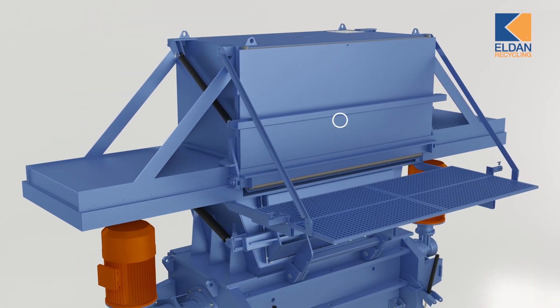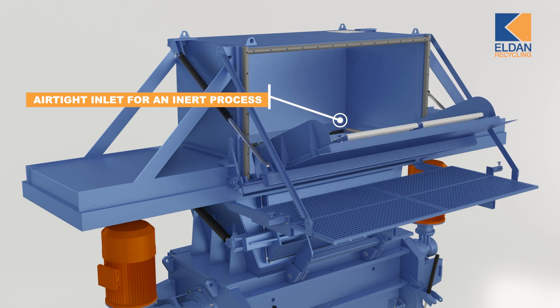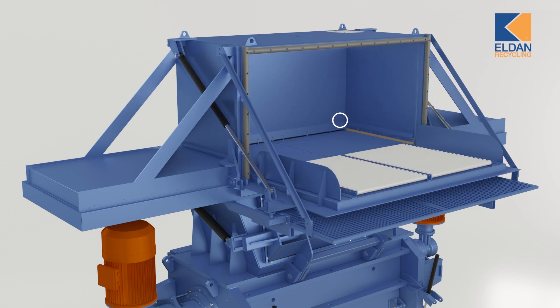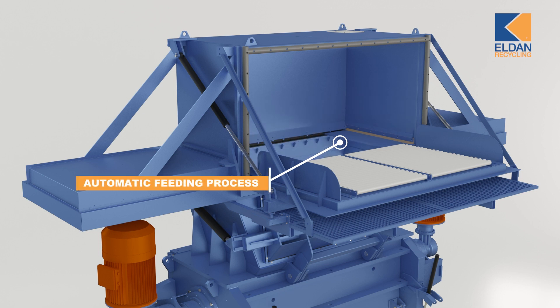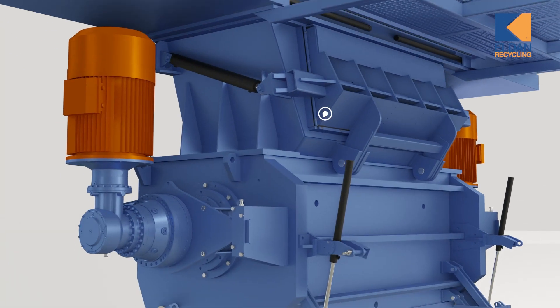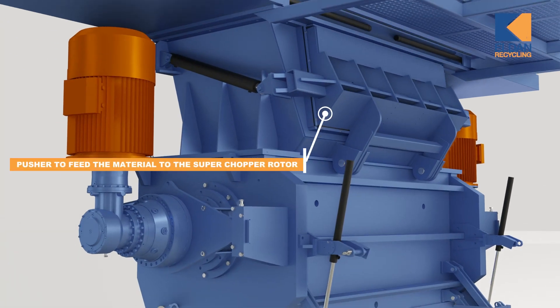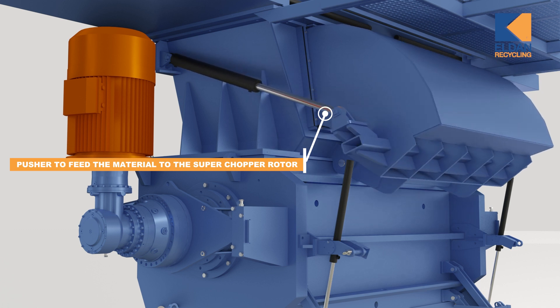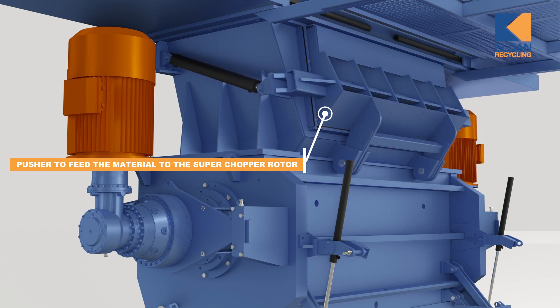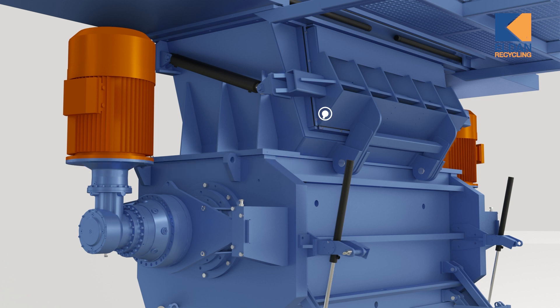The Shredder Tower is built with an airtight inlet chamber with automatic opening and closing. When the super chopper is ready for input, the opening to the shredder closes and the inlet opens to let in new material. When the material is securely placed inside the chamber, the side panels slide open to let the material fall into the shredder. The integrated pusher will make sure the material is fed to the rotor until it's gone, and the cycle can start again.